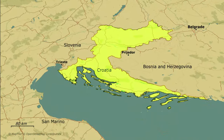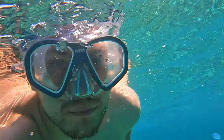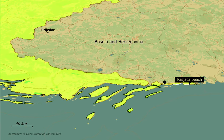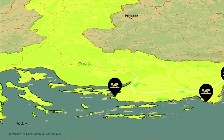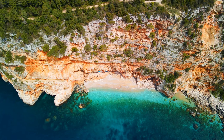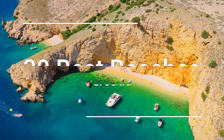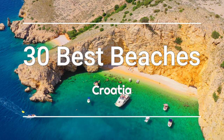Croatia has an enormous amount of absolutely amazing beaches. For a few weeks I got the pleasure to travel around the country and explore many of them firsthand. I'm Dom from Stunning Globe and in this video we will delve into different parts of Croatia and visit some of my favorite beaches that this country has to offer.